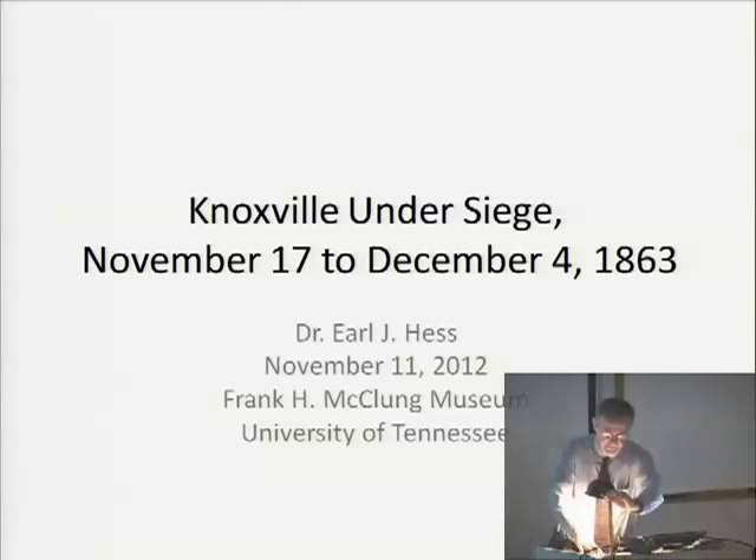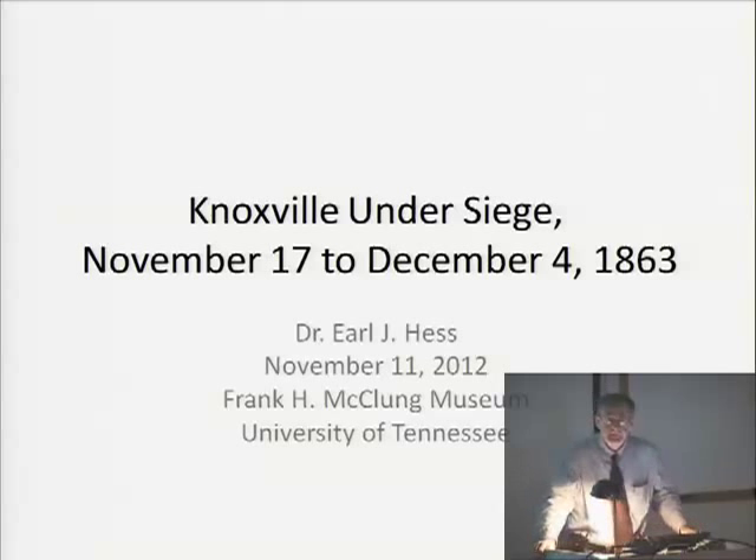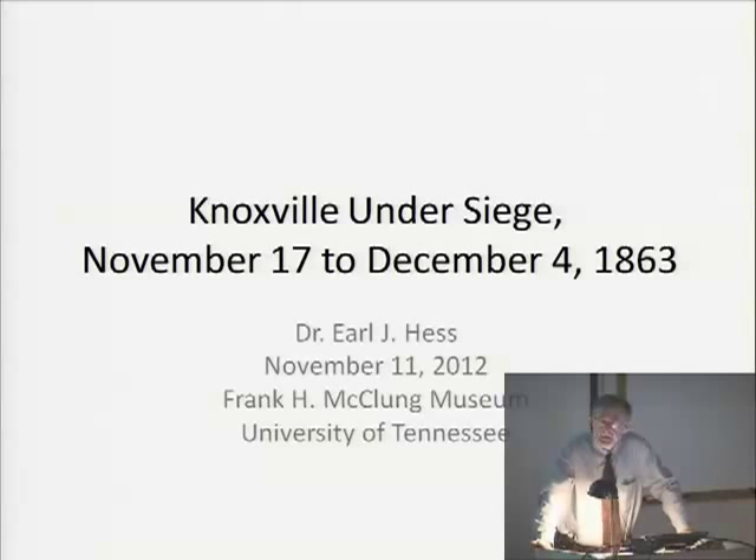Let me start out by pointing out that Ken Smith, who was the painter who painted 'First Light' which you probably saw at the stairway, is here today. He would like to say a few words after I give my comments. We're both here to answer questions about what we've done and to sign prints and books. My topic today is Knoxville Under Siege.